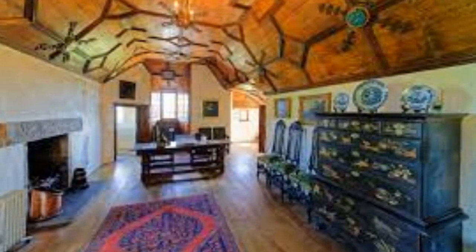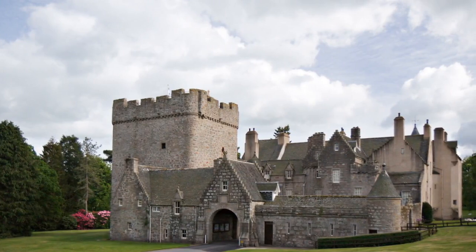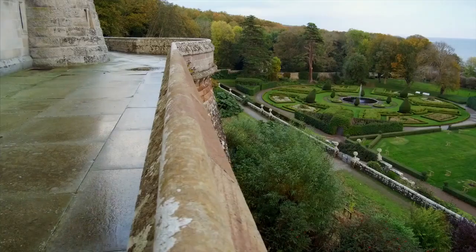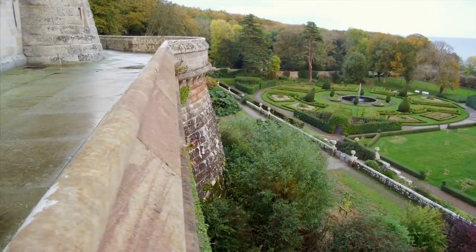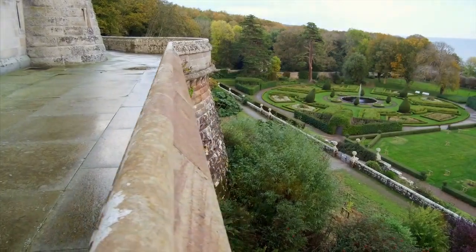Our journey takes us to the medieval Drum Castle, surrounded by enchanting gardens and woodlands. Explore the historic rooms, stroll through the Rose Gardens, and take in panoramic views of the Aberdeenshire countryside.